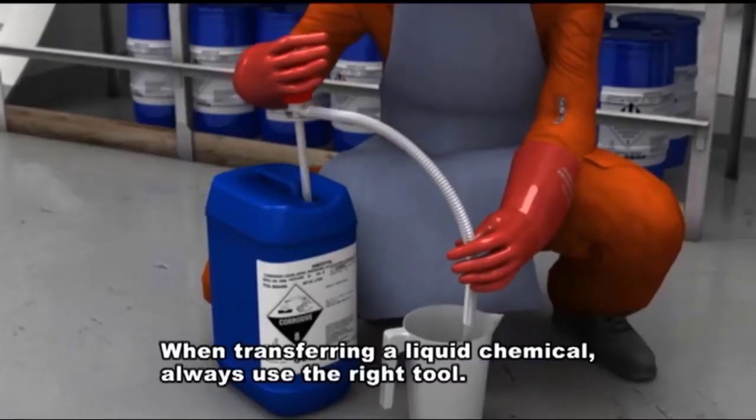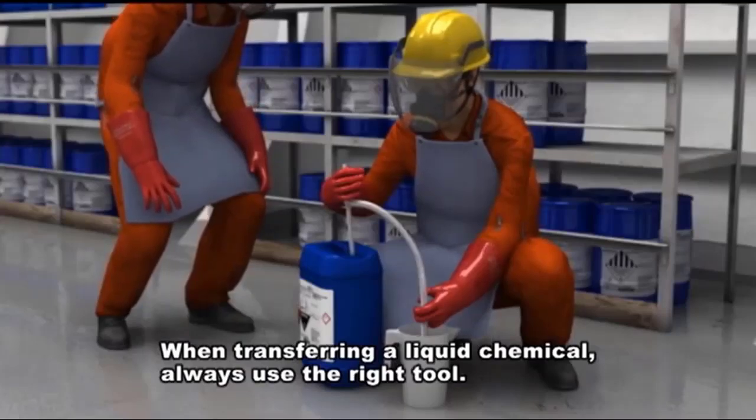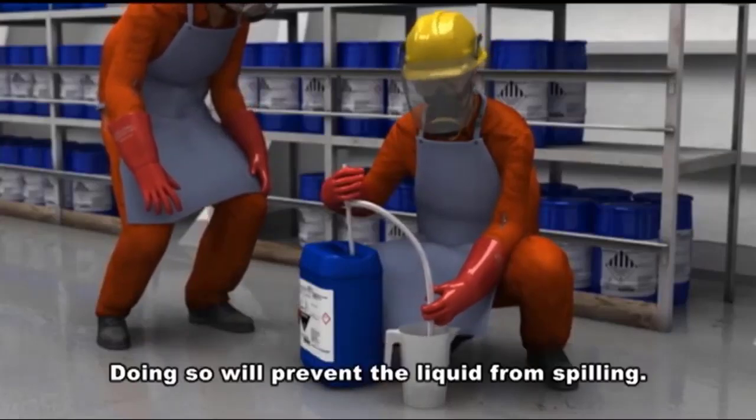When transferring a liquid chemical, always use the right tool. Doing so will prevent the liquid from spilling.